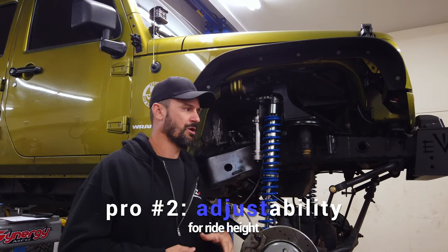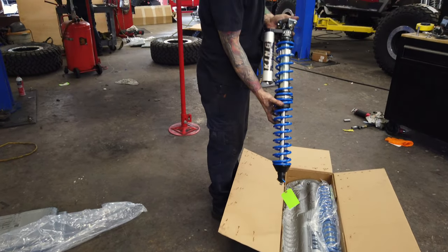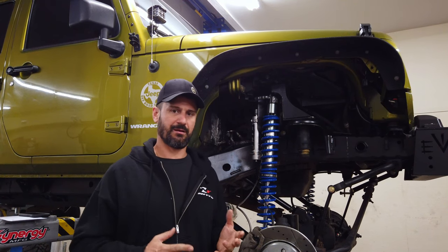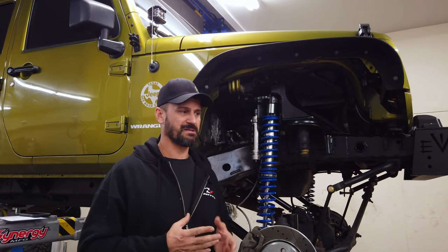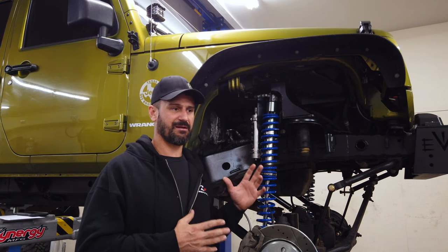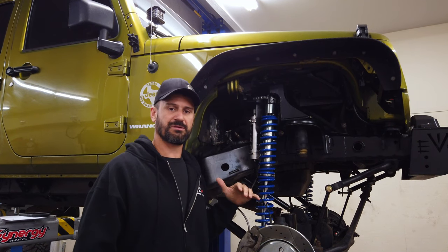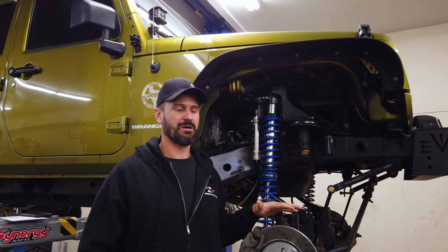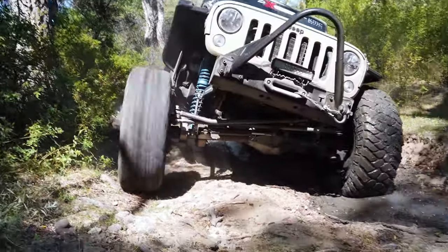Another great feature is adjustability for ride height. This is an Evo bolt-on coilover kit — we have anywhere between two to five inches of lift that we can adjust for the customer. If a customer starts out on 35s and ends up on 40s someday, they never have to change the suspension. We can just add preload here and raise the Jeep up to accommodate the larger tire size, then make some adjustments on the control arms to correct caster and pinion angle. It's a very flexible suspension in terms of what you're going to do with the Jeep down the road.